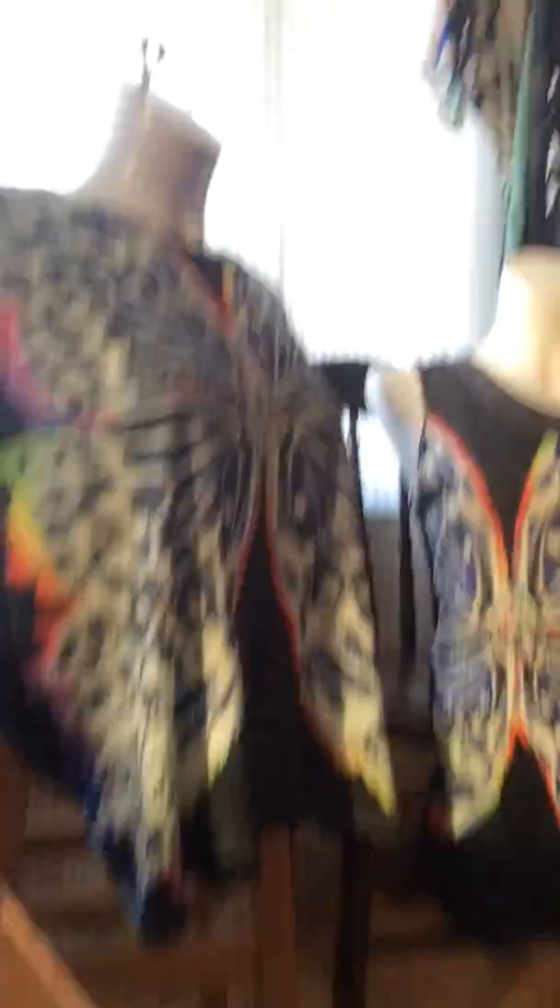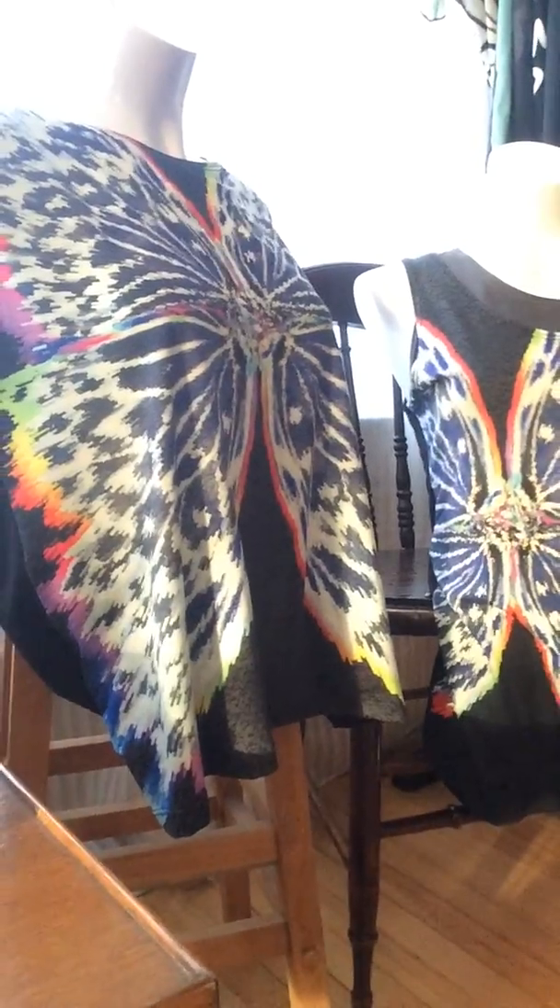On the back of these two, you can see that they are both black, and the pattern is only on the front. So those are the signature tops for the Neon Butterfly line.